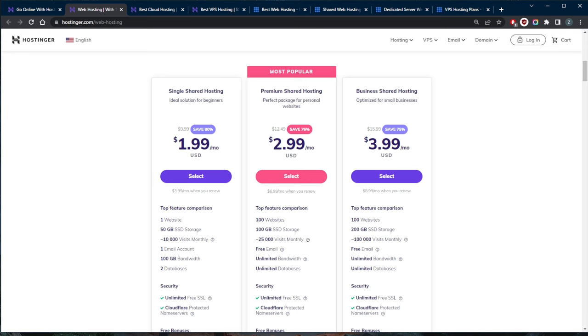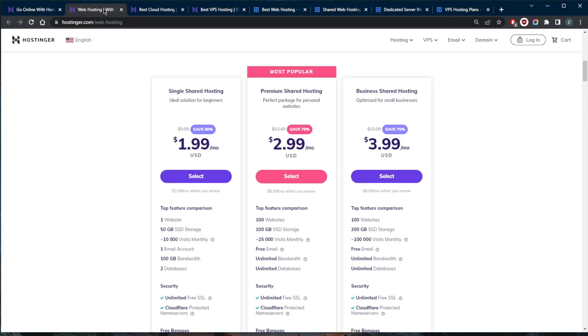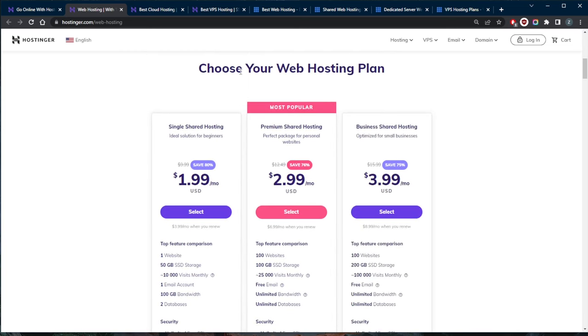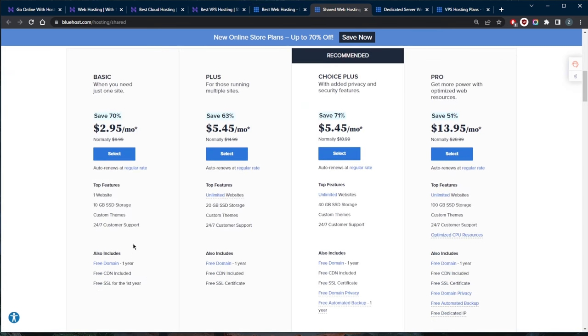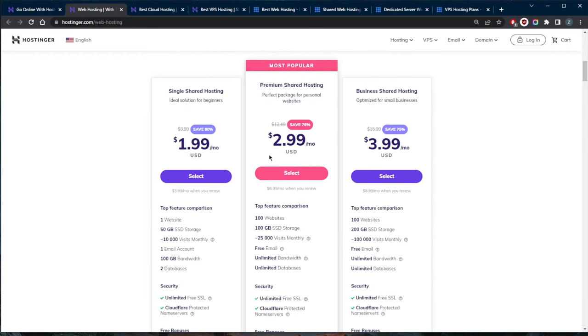Another thing to consider is support — both have really good support, except Bluehost has phone support while Hostinger does not. You also want to consider the free domain name. Hostinger's single shared hosting plan won't include a free domain, but upgrading to the premium shared hosting plan will get you one. With Bluehost, you get a free domain name even with the basic plan, though the basic plan costs about as much as Hostinger's premium plan.